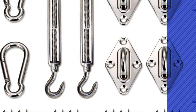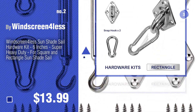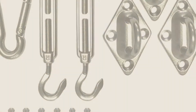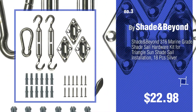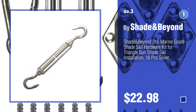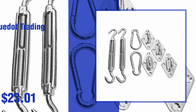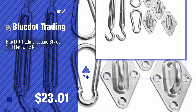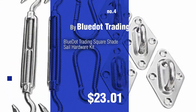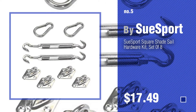Number two by Windscreen4less. Number three by Shade&Beyond. For more info about these great patio shade sail hardware, just click this circle. Number four by BlueDot Trading. Number five by SueSport.